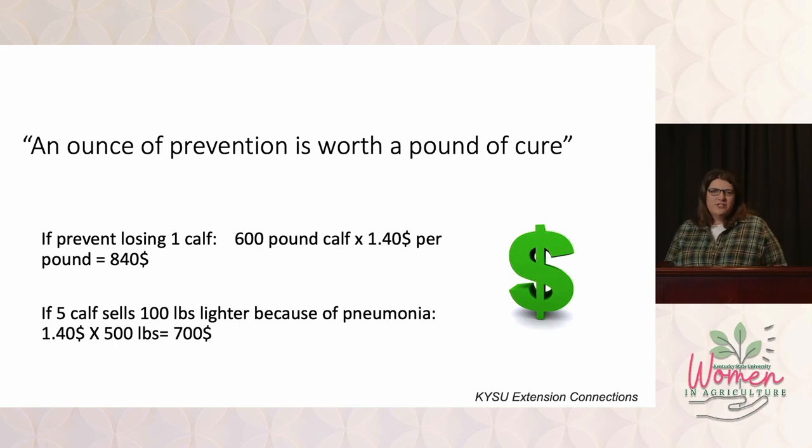We've all heard the old expression that an ounce of prevention is worth a pound of cure. Here are some examples on a cattle farm — we could use slightly different numbers to measure the economic impacts on any type of livestock farm. If you lose one calf to a disease, let's say the calf weighed 600 pounds and the current market price was $1.40 — that's almost $900 that you've lost.